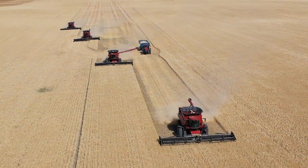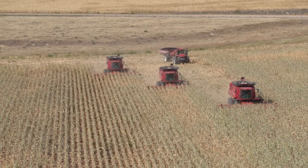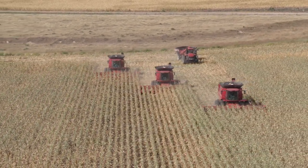Since we've got AFS AccuSync installed in the machines, it caused probably a 20% increase in efficiency just because we don't nudge anymore, since we all share the same guidance line.